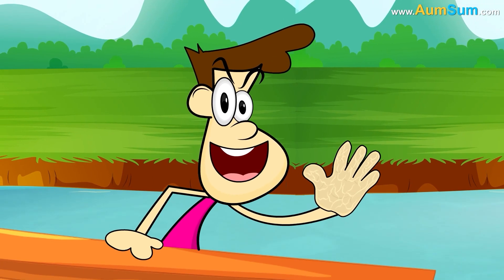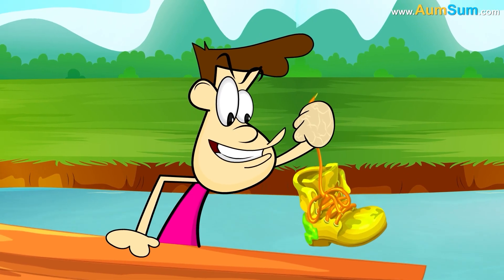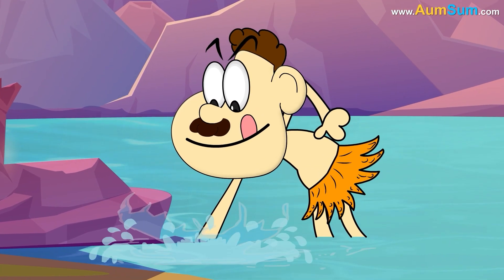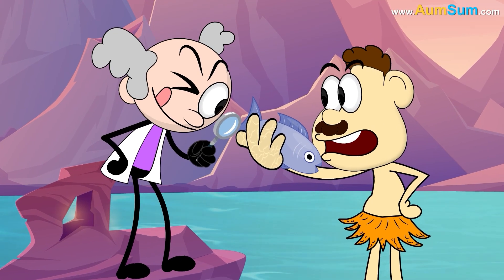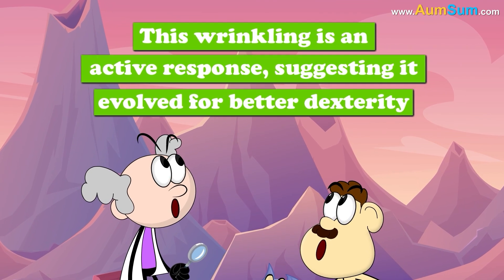This process, regulated by the autonomic nervous system, improves grip on wet or submerged objects — an advantage for our ancestors when gathering food in aquatic environments. Unlike simple skin absorption, this wrinkling is an active response, suggesting it evolved for better dexterity.